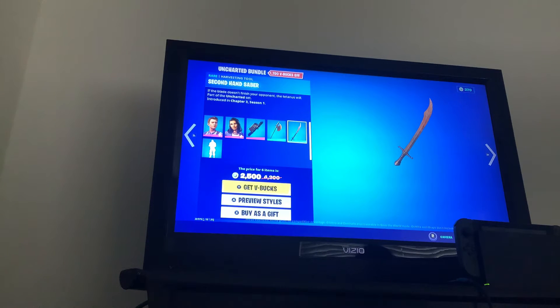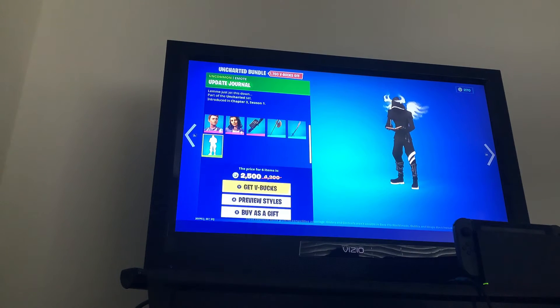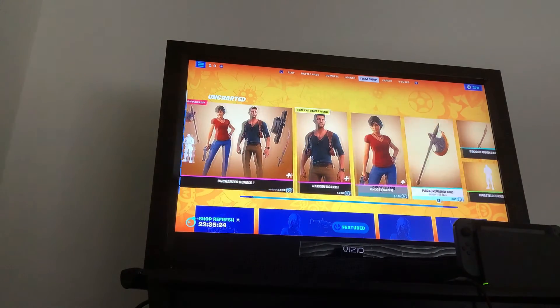We got the Second-Hand Saber pickaxe. Yo, 'Second-Hand Saber' — that's a good name actually. And the update journal emote. You can get it separately as well. The bundle is 2500, the skins are 1500, the pickaxes are 500, and the emote is 200.